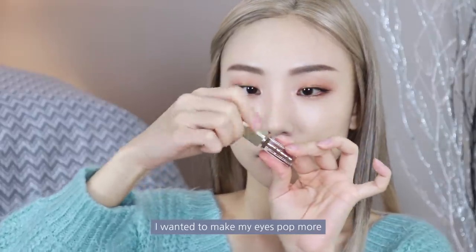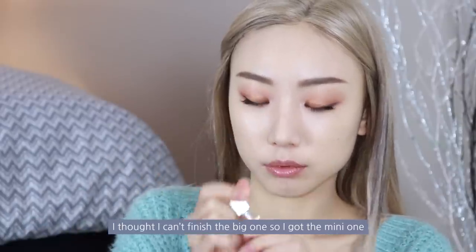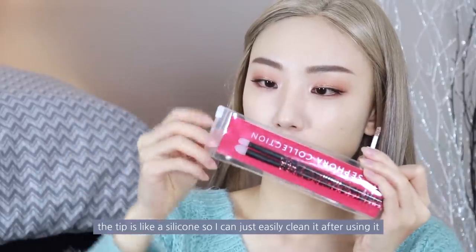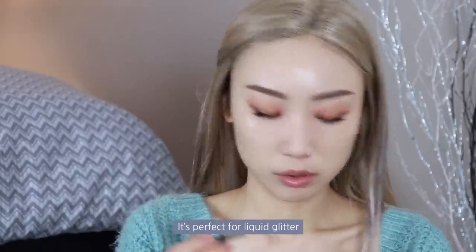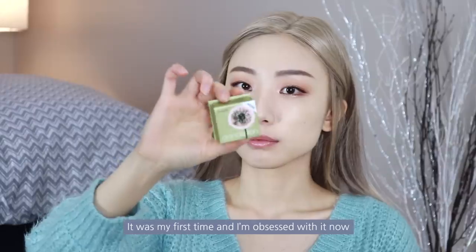I wanted to make my eyes pop more, so I took Stila Liquid Glitter in Kitten Karma. I thought I couldn't finish the big one so I got the mini, but it's way smaller than expected. I'm using this Sephora Glitter Brush — the tip is silicone so it's easy to clean after use, making it perfect for liquid glitter. I usually put just a little bit of glitter under my eyes, and it's my first time — I'm obsessed with it now.